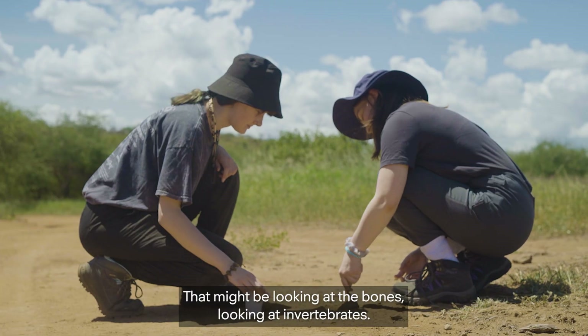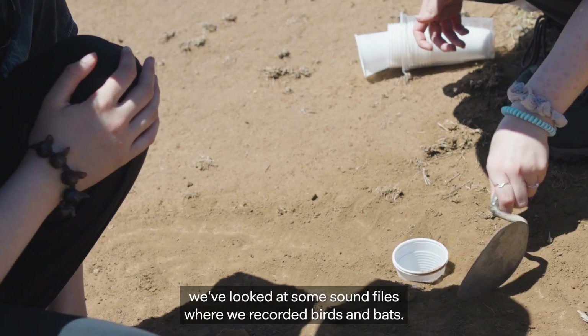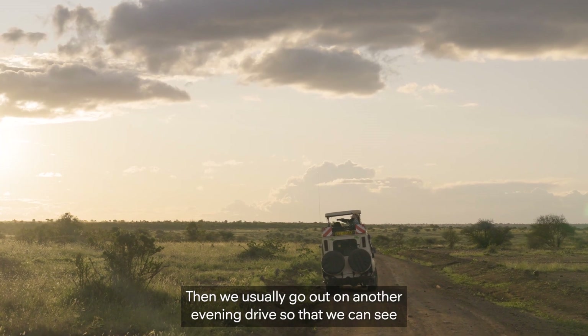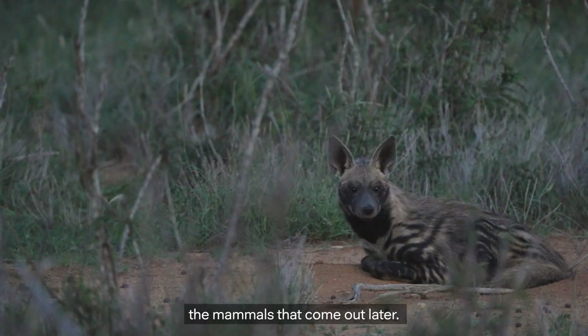That might be looking at the bones, looking at invertebrates. And we've looked at some sound files where we recorded birds and bats. And then we usually go out on another evening drive, so that we can see the mammals that come out later.